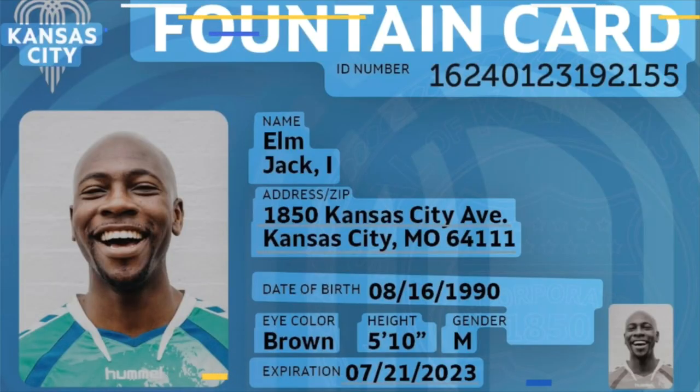The health department is going to be in charge of making these ID cards and getting them out to the public. This is really for those people who don't have a driver's license or a passport. It's really hard to do anything if you don't have a photo ID, so this city ID is really going to help.